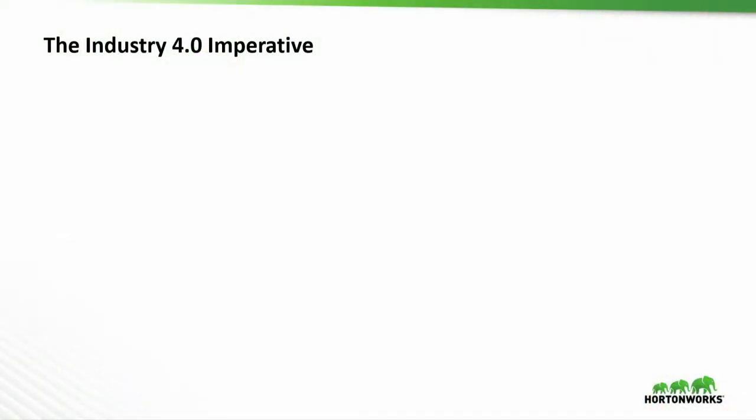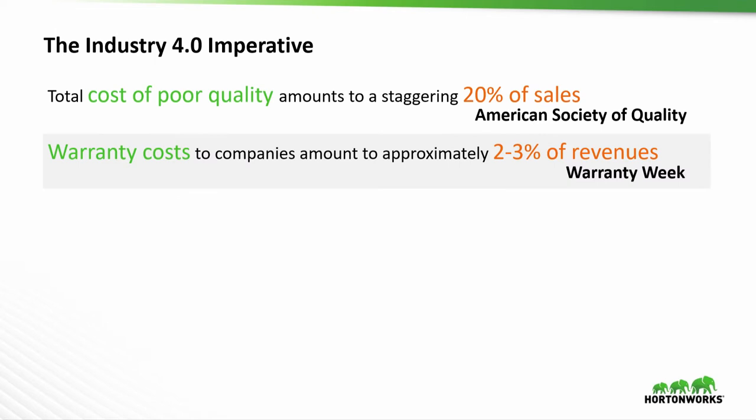Before we get into technology, let's not forget why we're all here today. When we're talking about Industry 4.0, it's not about implementing technology for the sake of implementing technology. It's about improving manufacturing performance. Two big drivers we're seeing in this area: the first is improving quality. The total cost of quality actually amounts to 20% of sales — we're talking about big amounts of money.